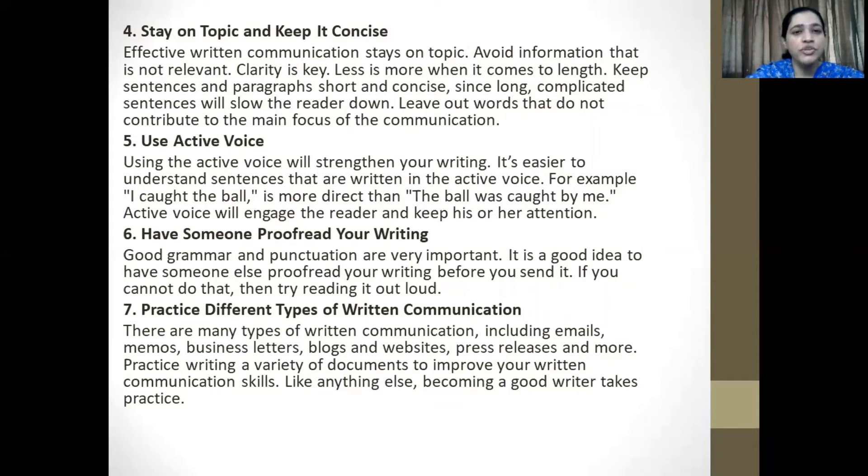Number five: use the active voice. Using the active voice will strengthen your writing. It's easier to understand sentences that are written in the active voice. For example, 'I caught the ball' is more direct and easy to understand than 'the ball was caught by me.' Active voice will engage the reader and keep his or her attention.